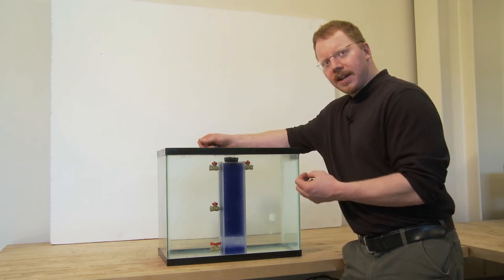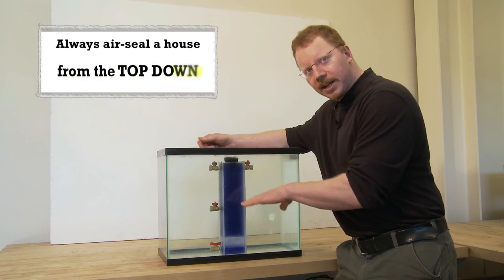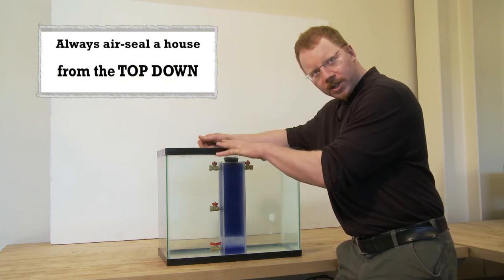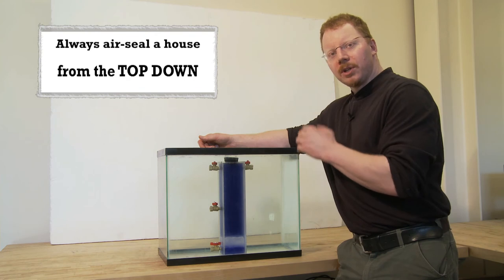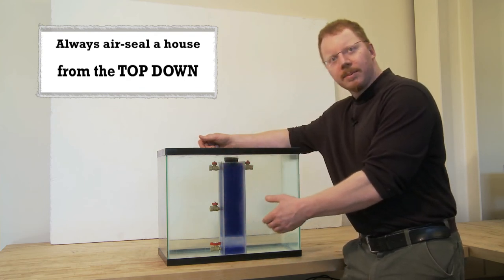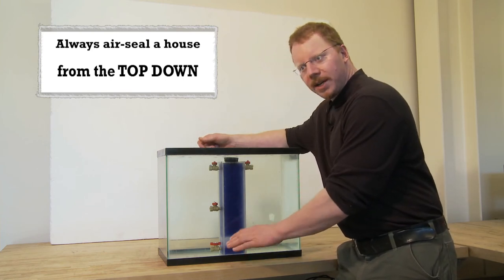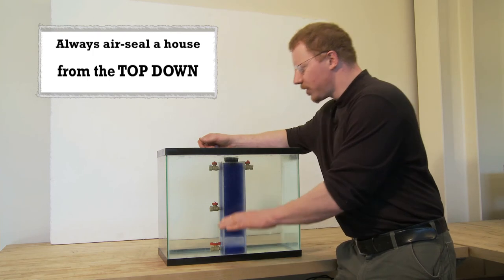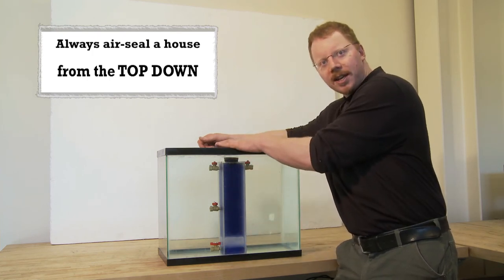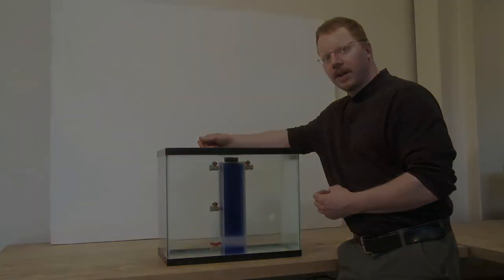This is a very important point: in order to most safely air seal a house, it's always better to air seal from the top down. If you close the holes off at the top, you reduce the incentive for backdrafting of appliances and air leakage from the bottom. If you air seal from the bottom first, you're making a tighter house but still leaking out of the top, and your chances of backdrafting an appliance or causing other problems are much greater.